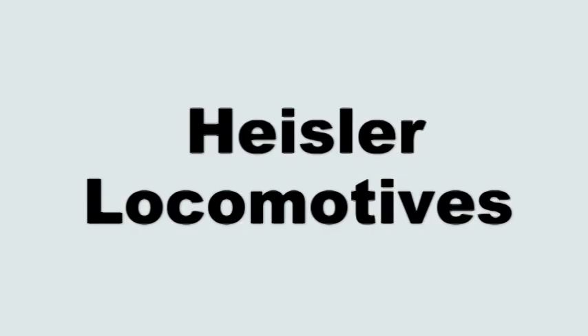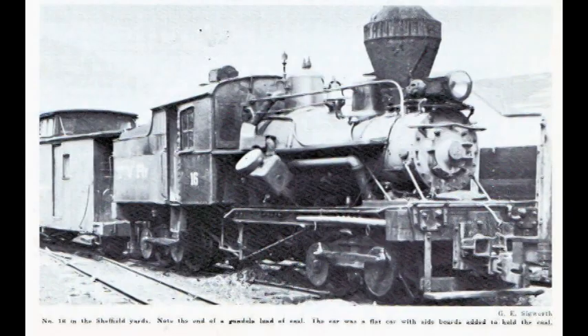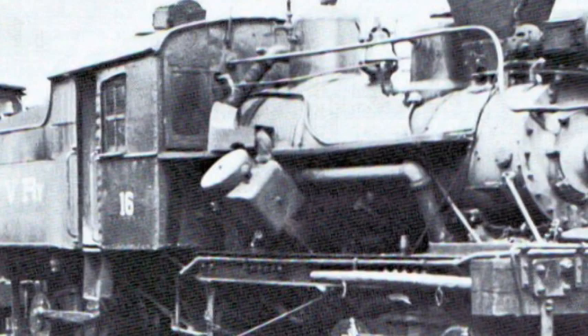The history of the Heisler steam locomotive is credited to the person who invented it, Charles L. Heisler. Heisler's idea was to place the locomotive's two cylinders at a downward 45 degree angle on each side of the boiler. They were met underneath.